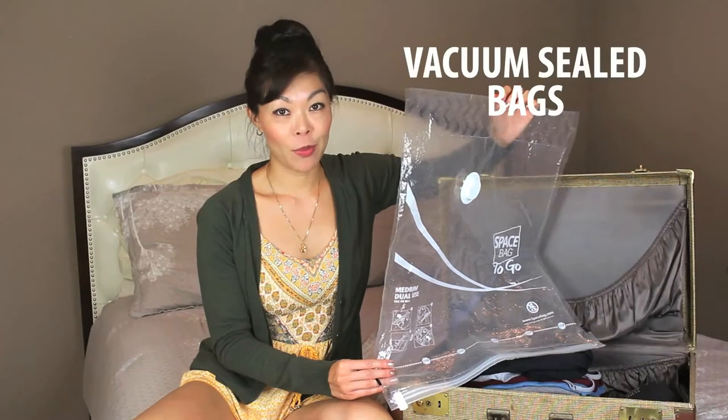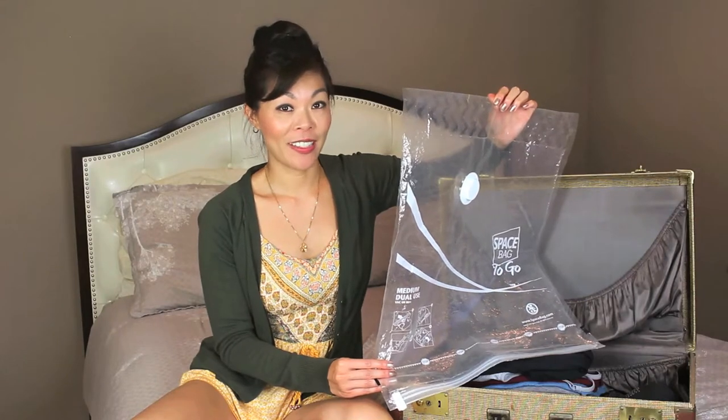Free up space in your suitcase by using vacuum seal bags. All you have to do is put your clothes inside the bag, push out all the air, and it'll reduce to a fraction of its size.